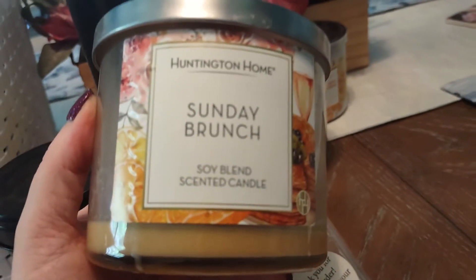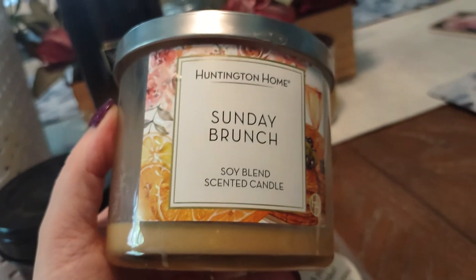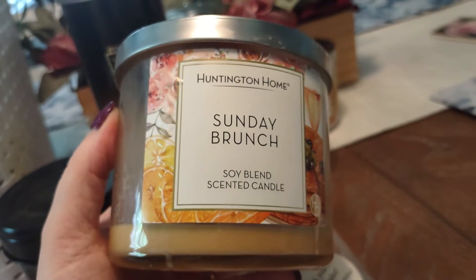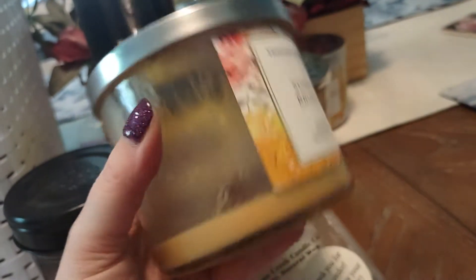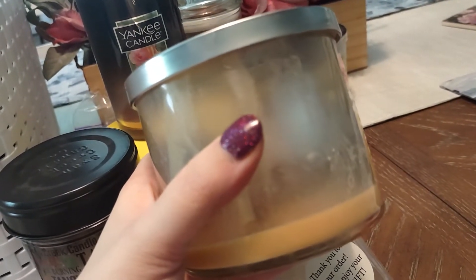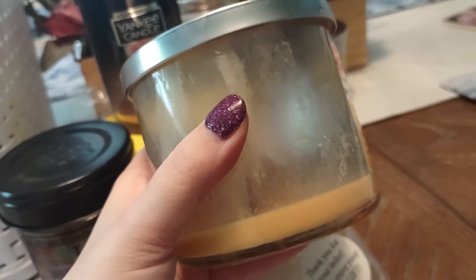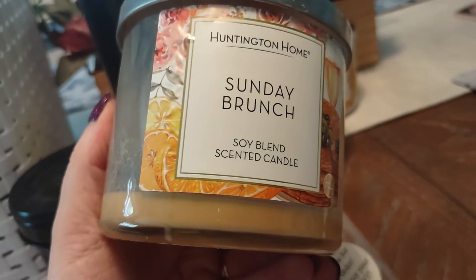This was the first candle I ever burned in my new house. This was Huntington Home Sunday Brunch, which smelled like maple pancakes — a really nice smelling candle. At $3.99, I try not to complain about the price point. I did have to do a lot of pouring out and really babysit this candle to get it to work, but it did have good fragrance throw.